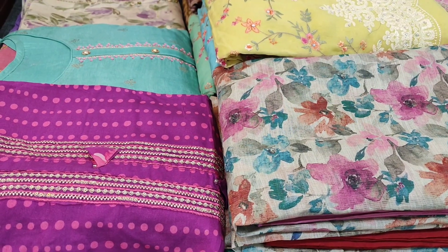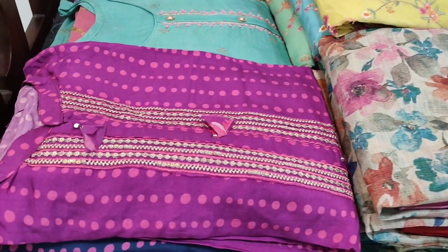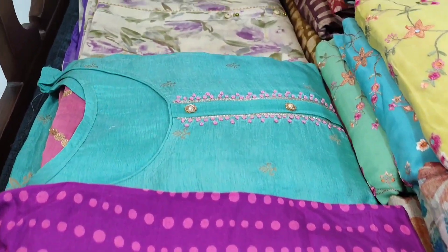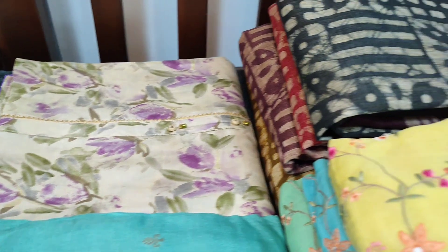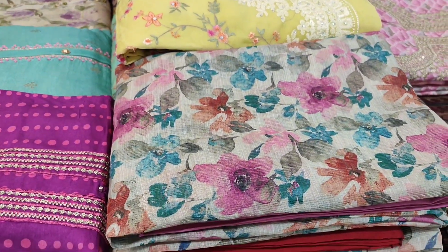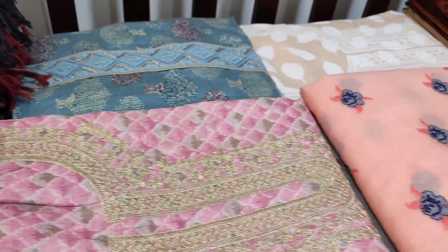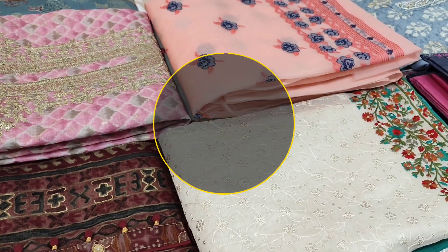Hello viewers, welcome to Neidhal Online. Today we are going to see 15 designs in designer, regular, and fancy dress materials, with prices ranging from 949 to 3999. All these products will be available on our website neidhal.com from 1:30 p.m. today. You can place your order directly from our website and we do free shipping all over India.